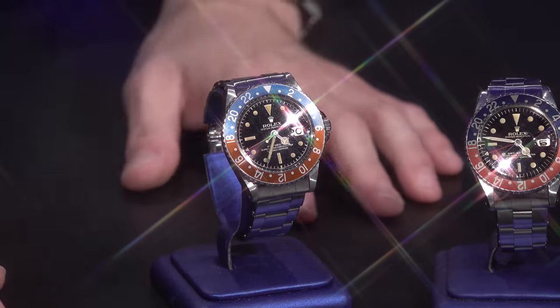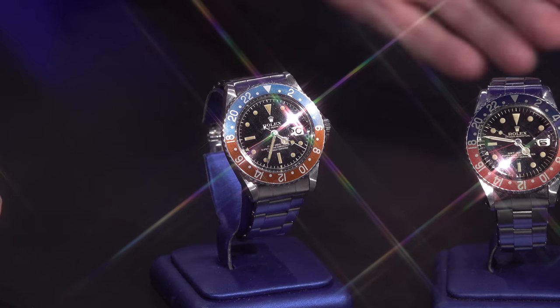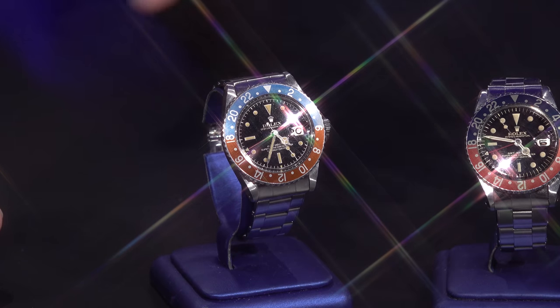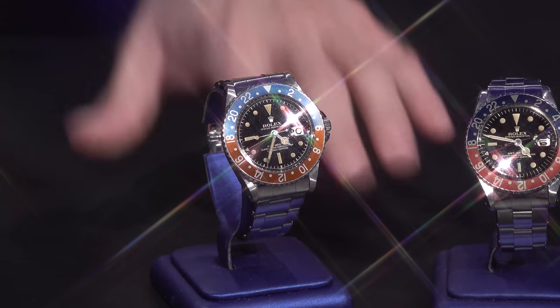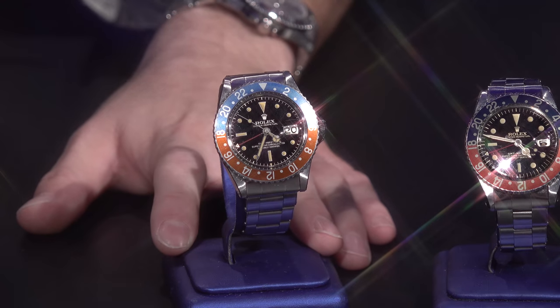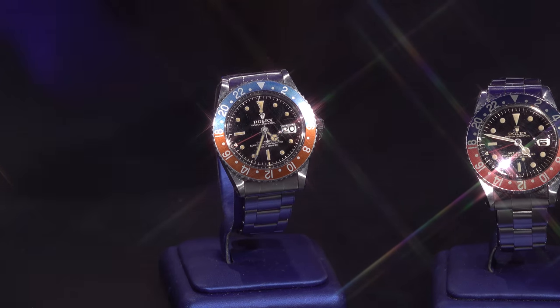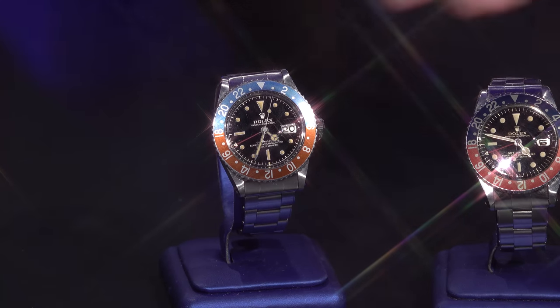Rolex never releases information quite like Patek Philippe. Common conjecture for exclamation and underline dials is that they signify Rolex was transitioning from radium to tritium, or a less strong compound of radium. These watches were using radium in the late 50s and early 60s, right around the time people started realizing radium was not good for you. So they started experimenting with different lume compounds and would use different markings on the dial to signify that. Those exclamation and underline dials were only produced for a certain transitional year, making them rarer and more exclusive.